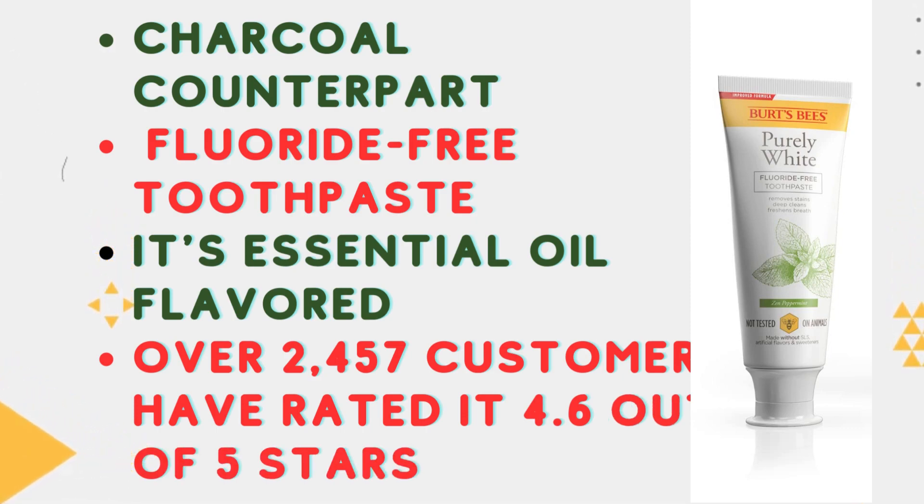It's crafted to remove surface stains and it's essential oil-flavored. Over 2,457 customers have rated it 4.6 out of 5 stars. Join them in achieving that purely white smile.